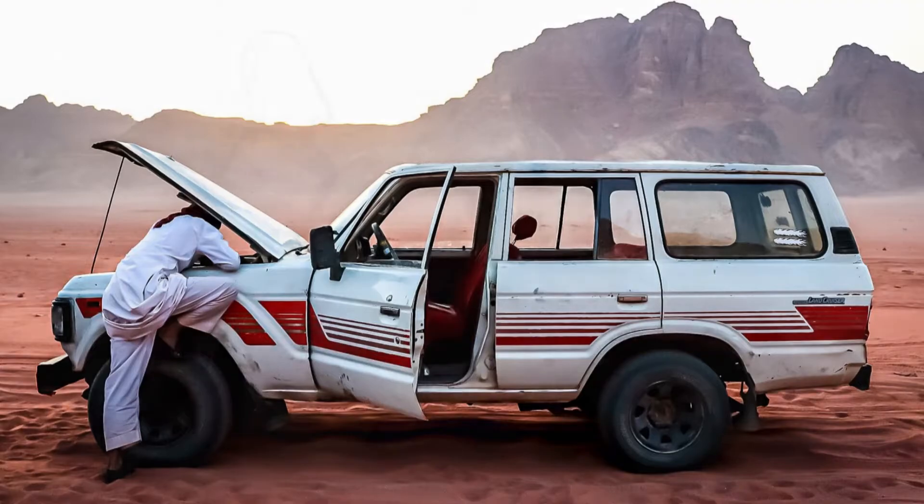An analyzer reveals whether your battery is healthy and nicely charged. If, for example, the analyzer says your battery is approaching the end of its life, you can then replace it before it fails completely and your car won't start.